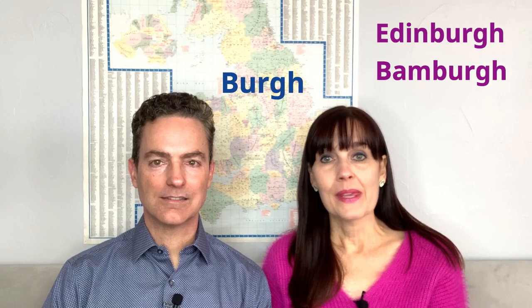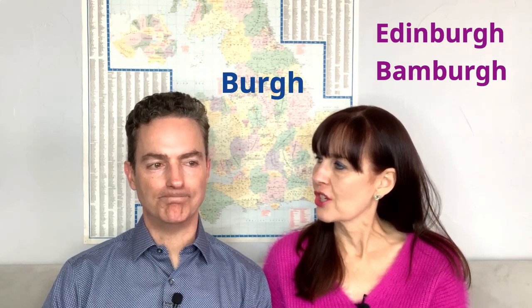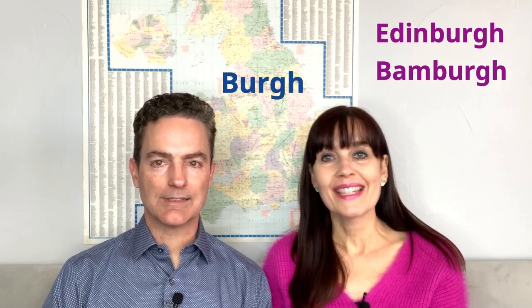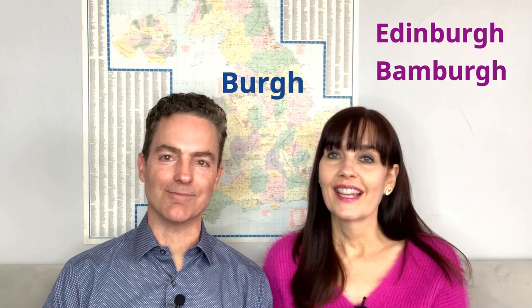Then we've got '-burgh.' The place name I hear most people mispronounce coming from the U.S. is Edinburgh, because it's the most popular tourist destination in Scotland — a beautiful city. Don't say 'Edin-BUR-oh' because people will grimace. You need to say 'Edinburgh.' Now, with a Scottish brogue of course, but I'm not going to attempt that — and neither should you.